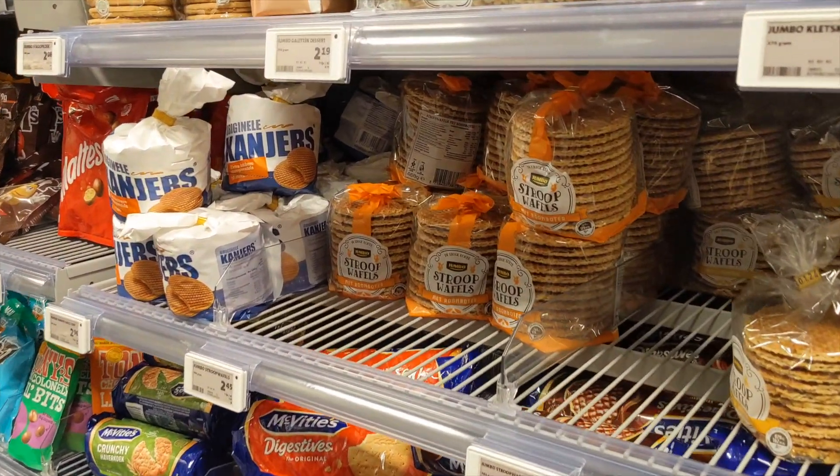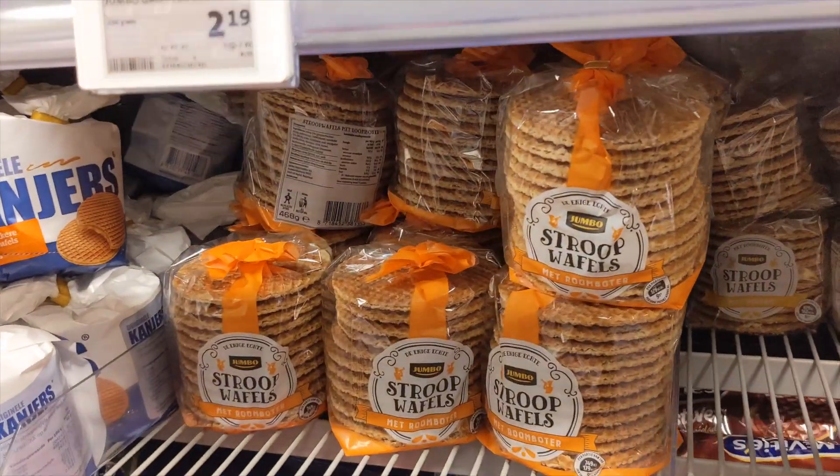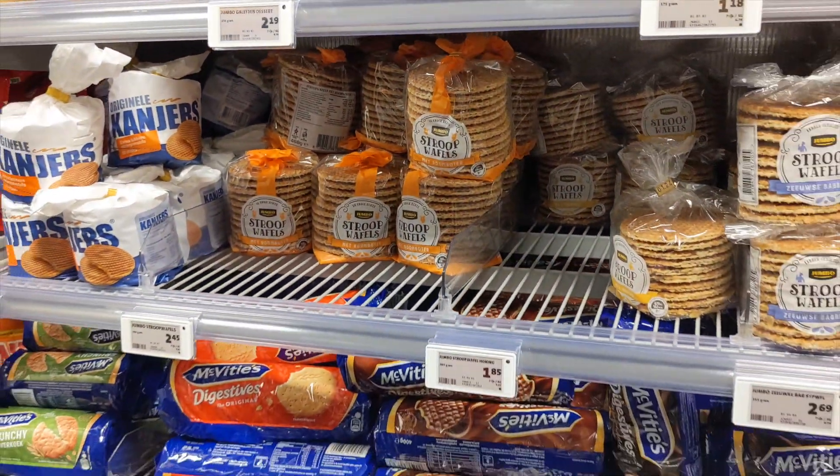Now we're going to try the waffle. I love stroopwafel — it has crispy waffle layers and syrup in between. It's the most delicious Dutch snack ever. When I first moved to the Netherlands I ate a lot of stroopwaffles, but at some point I realized they are actually very calorie-rich, so I had to scale it down.